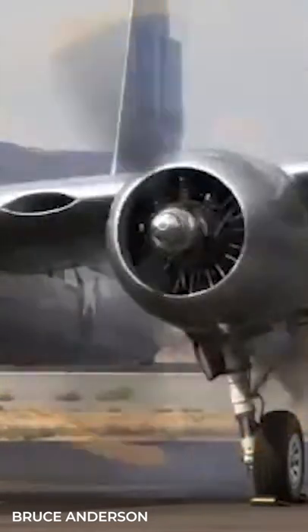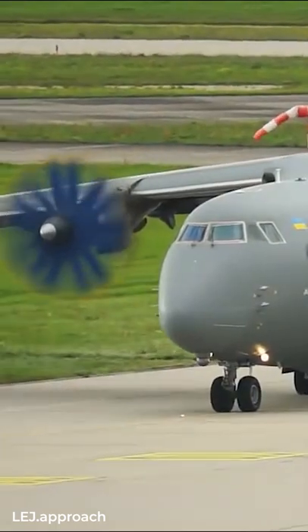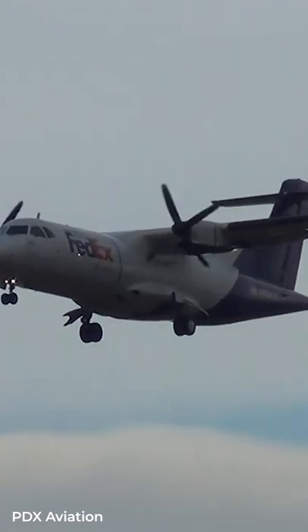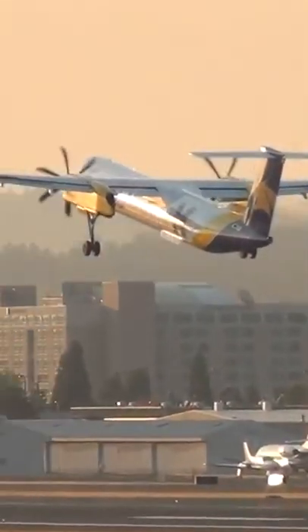Have you ever tried to figure out which way an aircraft's propeller spins? The answer depends on a couple of factors. Most propeller aircraft today use two engines that rotate in the same direction – clockwise, looking from behind the plane, and counterclockwise when looking from the front.